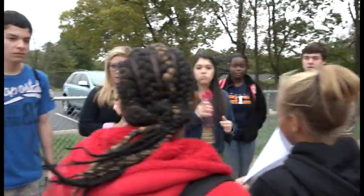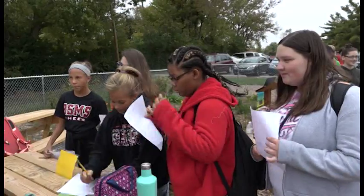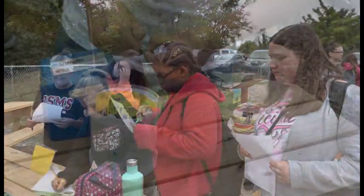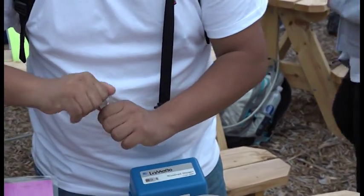You're going to see a collaboration between the high school and the middle school, where the high school students are going to be teaching the middle school students about the rain garden and related topics that are important to our environment: water conservation, water quality, why the rain garden is important, why it's good for Lexington, and what Lexington's stormwater issues are and how we can fix those.